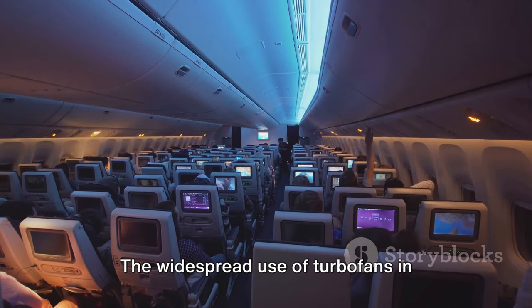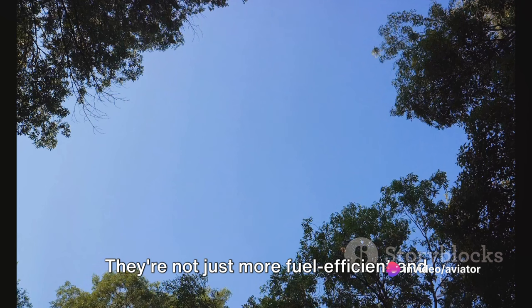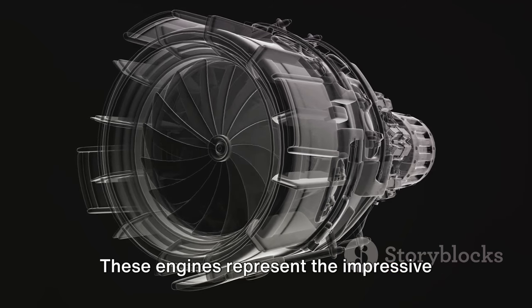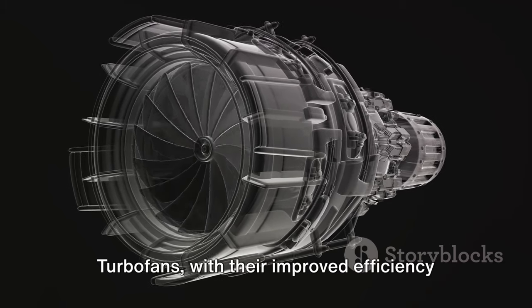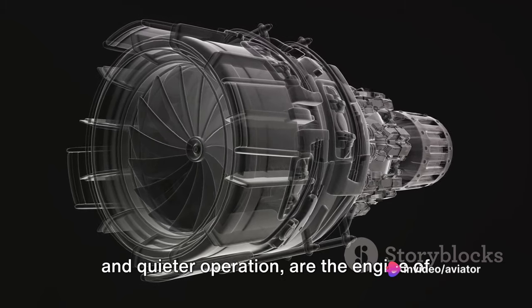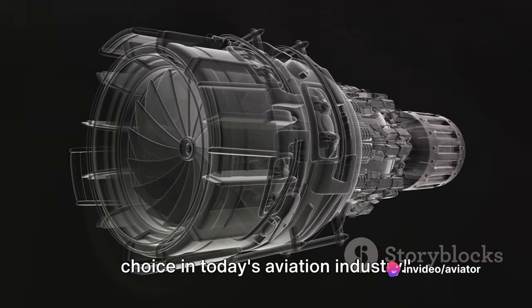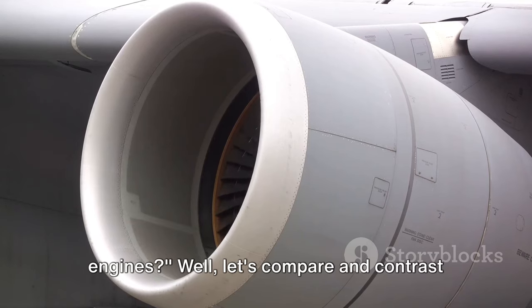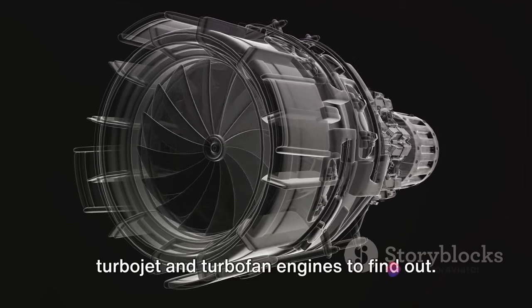The widespread use of turbofans in commercial airliners demonstrates their advantages over turbojets. They're not just more fuel-efficient and quieter, but they also provide a smoother ride. These engines represent the impressive evolution of jet propulsion technology. Turbofans, with their improved efficiency and quieter operation, are the engine of choice in today's aviation industry. So, what exactly is the difference between these two types of engines? Let's compare and contrast.